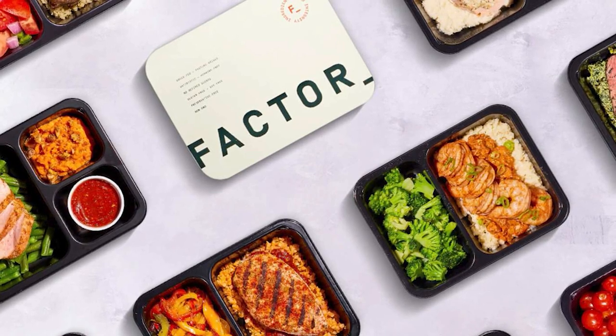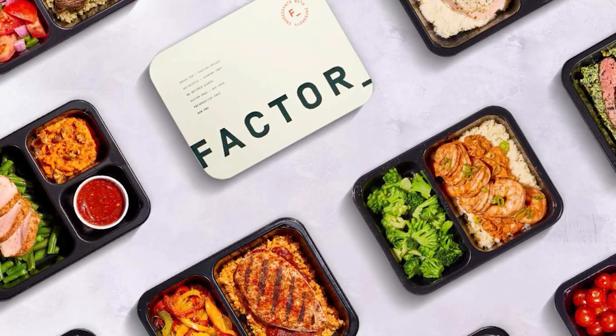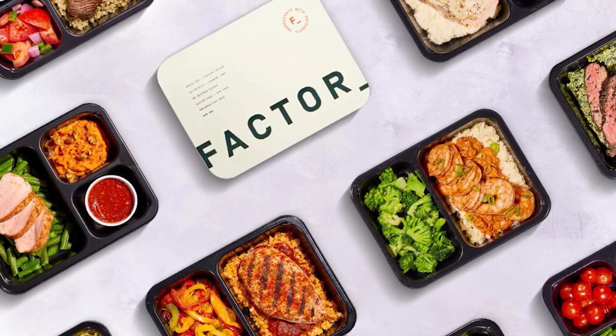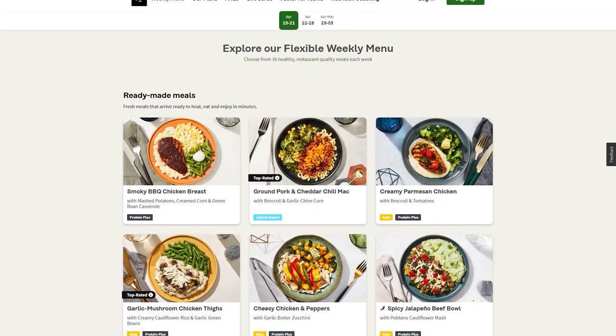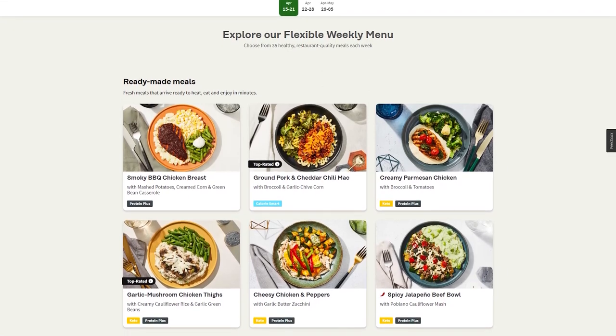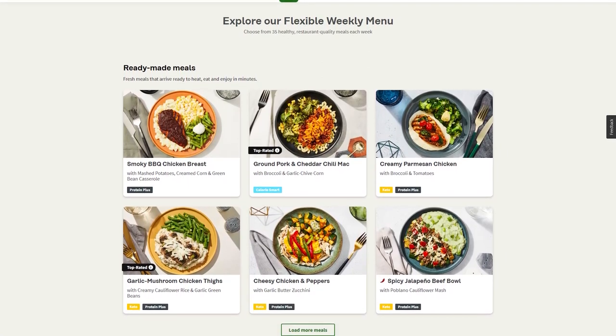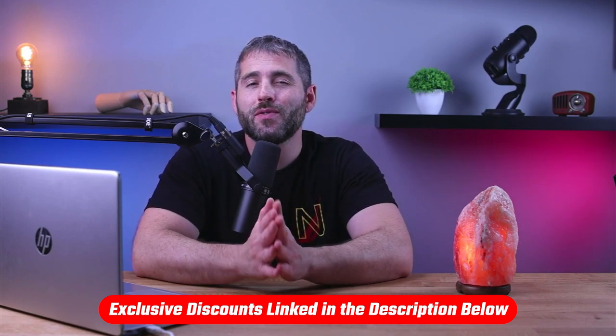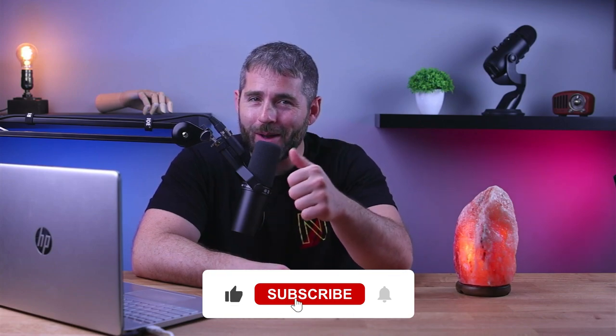And finally, Factor 75 is certainly the best convenient choice if you simply don't have time to cook, but still want to eat high-quality pre-cooked meals that are also nutrient-dense, healthy, and tailored to a wide range of dietary needs. Don't forget to check out the links in the description for exclusive discounts and coupons for the top meal delivery services. If you found this video to be helpful, give it a thumbs up and subscribe to our channel for more valuable tips and recommendations for your culinary adventures.